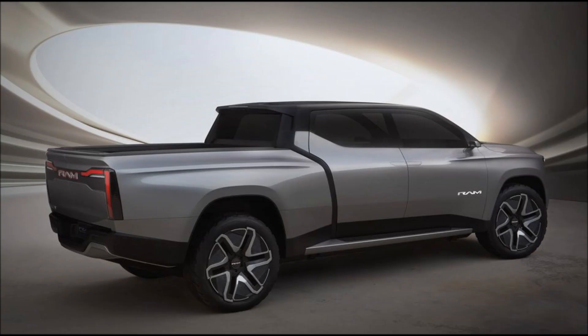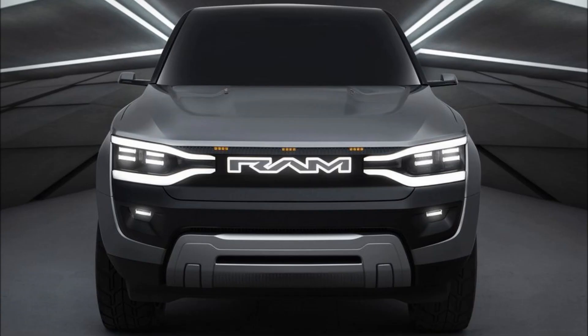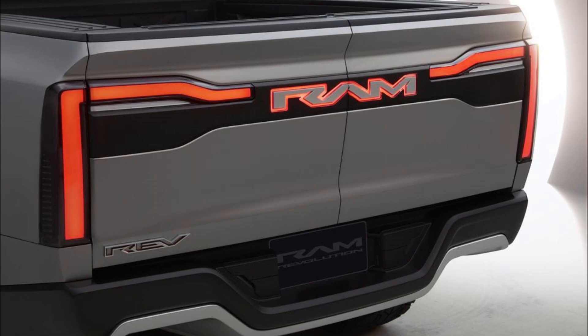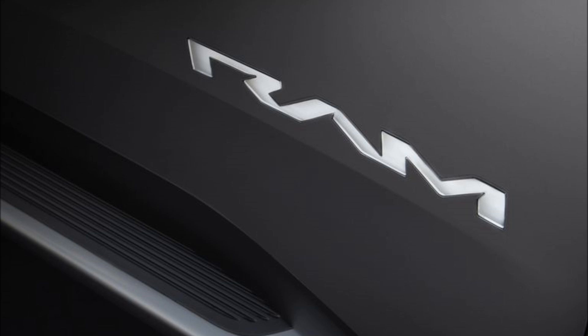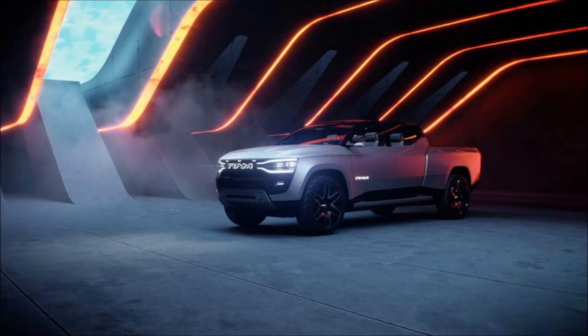While retaining the same bed length, that extra space, plus the rear suicide doors and absence of B-pillar, will help make the Ram's interior feel roomier when you climb in and out. And if you need even more people carrying capacity, there are two jump seats fitted to the powered mid-gate — the fold-down rear firewall that separates the bed from the cabin.